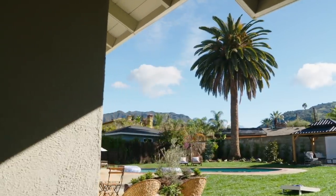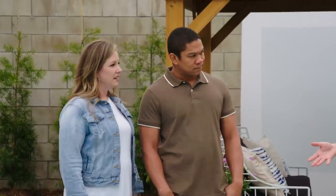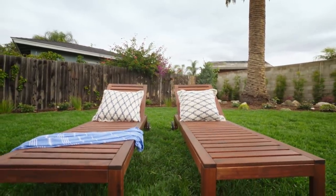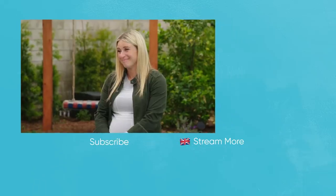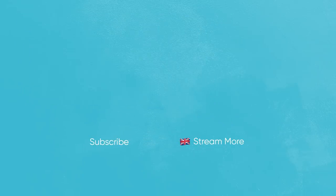You guys bought this house because of the backyard. The pool was already here — now it's swimmable, which I think makes a big difference. But to have all these things to do, all this grass and everything — I mean, that was the dream, right? Yeah, absolutely. I can't wait to enjoy it and watch our kids grow up back here. Every little function that we have is going to happen here, and that's exactly what we wanted.